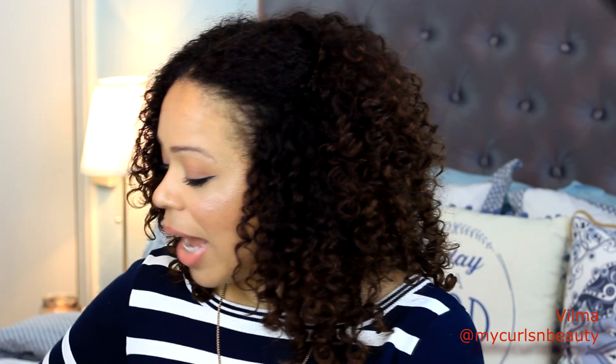Hey guys, it's Vilma, welcome back to the channel. Today I'm reviewing a skincare line from Neutrogena that I've been trying for the past few weeks. I've been really enjoying this line and I'm so excited to share my thoughts. The line is called Neutrogena Hydro Boost and I have all five products that currently exist in the line, at least here at Boots. I also saw it today in one of our bigger supermarkets, so it's very widely available.